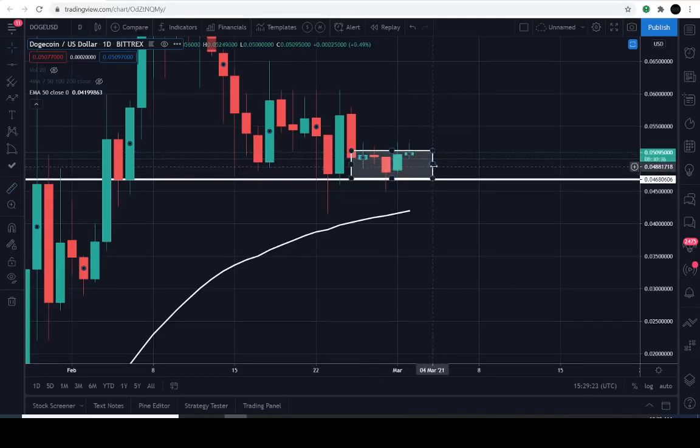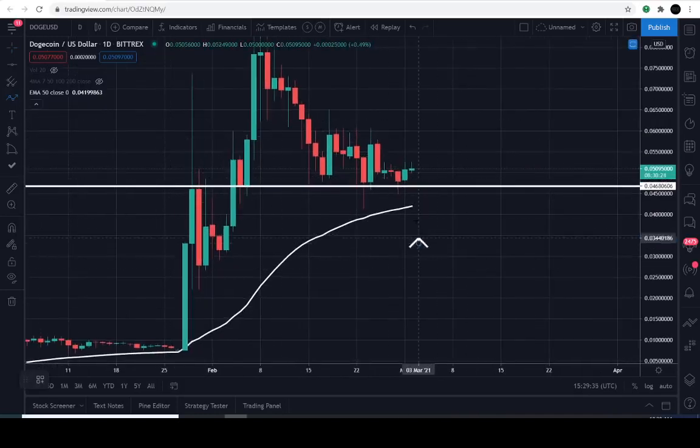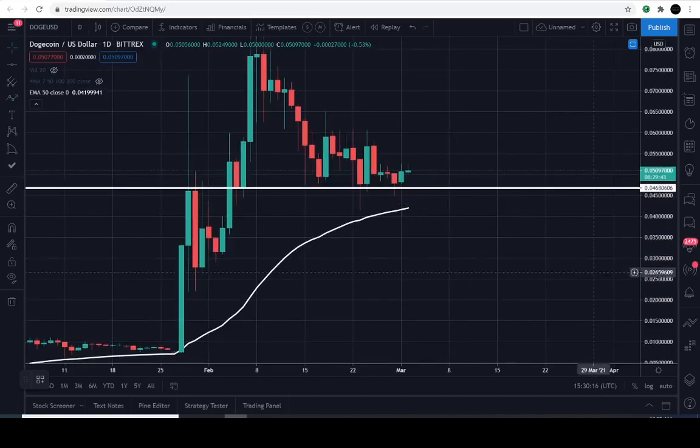A lot are asking: when is Dogecoin going to make a move? I'm actually not sure, but the one thing I did leave you guys with is that Dogecoin is trying to find financial support. That financial support is either just trying to catch up with the price as this exponential 50-day moving average. I'm using tradingview.com — it's a 50 exponential moving average on the daily chart. There's really not much to talk about other than the 4.7 cent level.